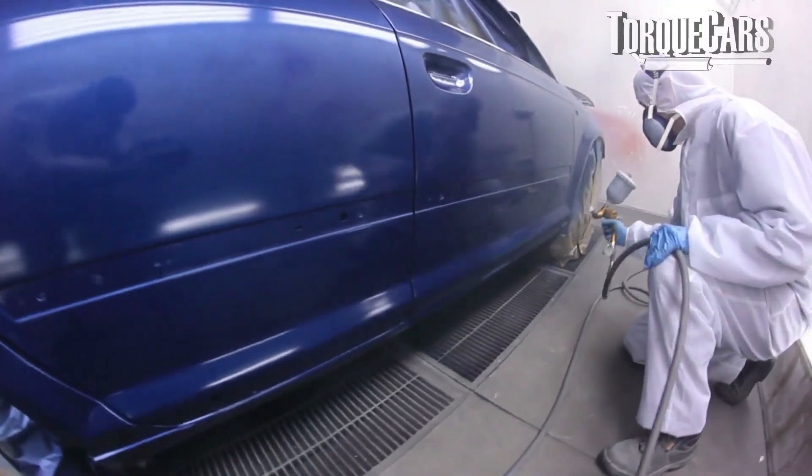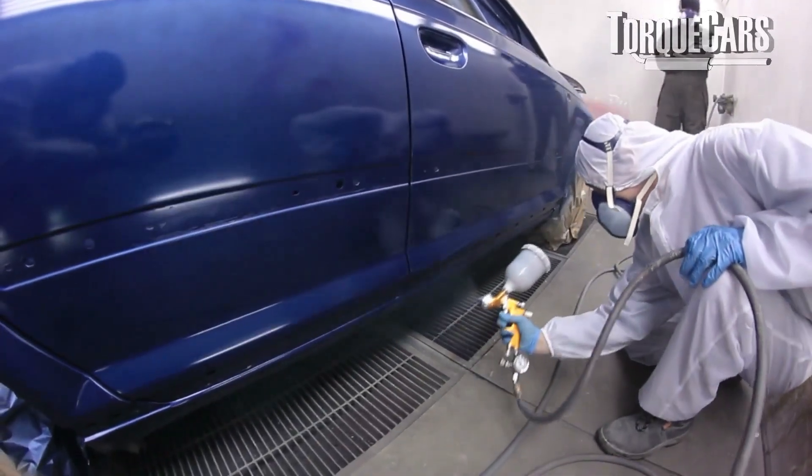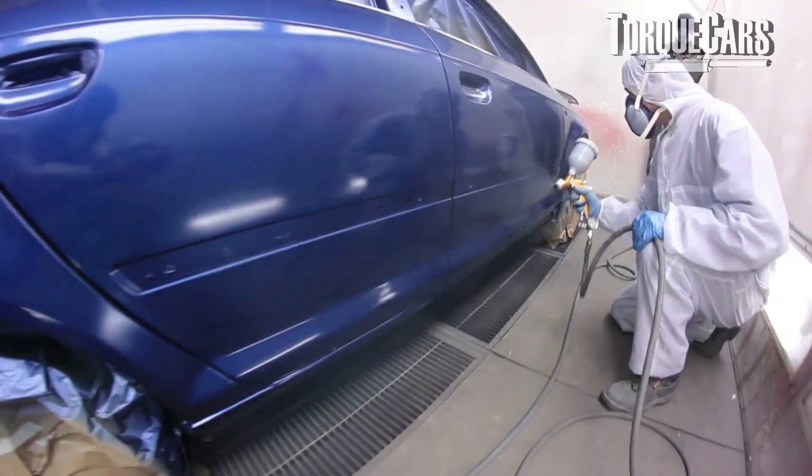Other than that, just check the general condition of the car. Is the paint in good order? Is it scratched? Has the paint started to degrade? Are there signs of accident damage? And if a scratch will cost you $200 to repair, get that knocked off the price.